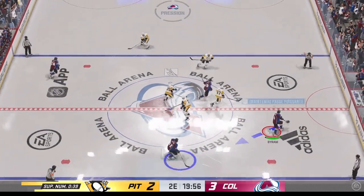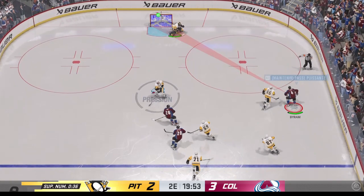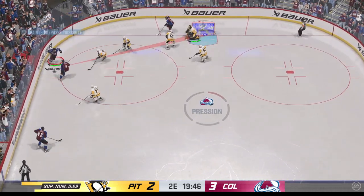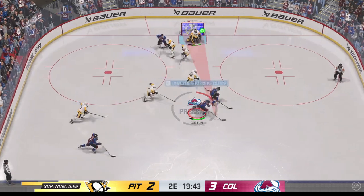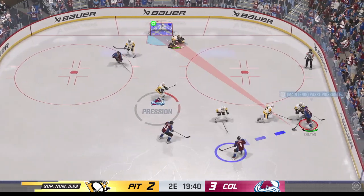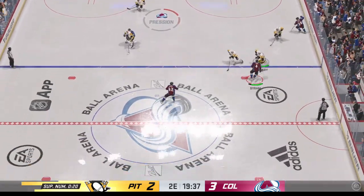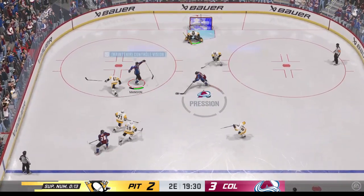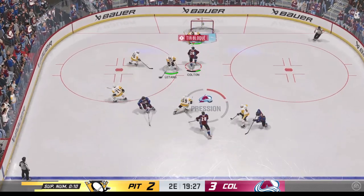Colorado's shorthanded unit gets off to a good start. They win the draw and take early possession. Oh, what a chance — he came so close to putting it in. I thought he had that one. If he continues to get to the net for that quick-release shot, he's gonna convert at some point in this game. Has he ever been dangerous tonight? He's got two goals, and he's looking for his third.